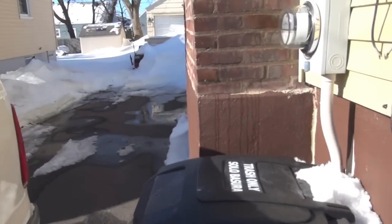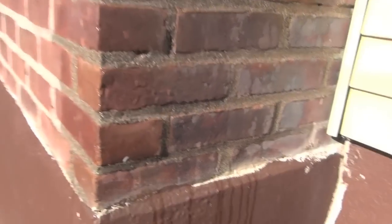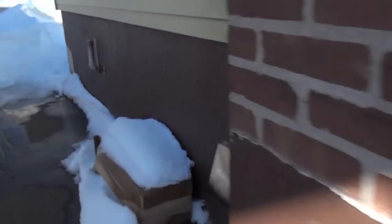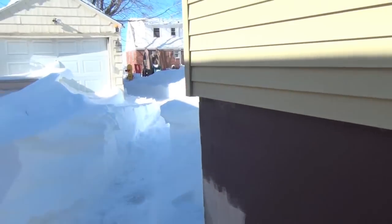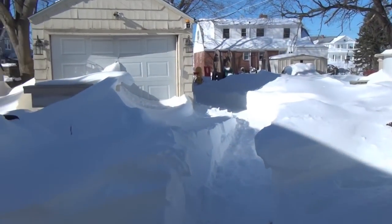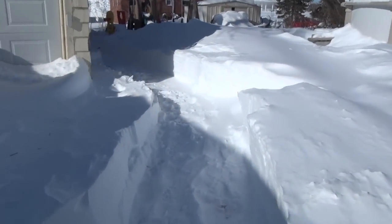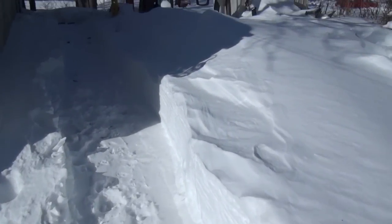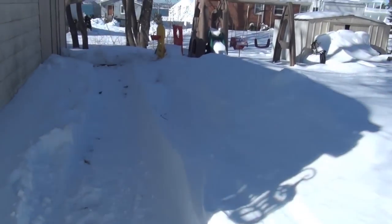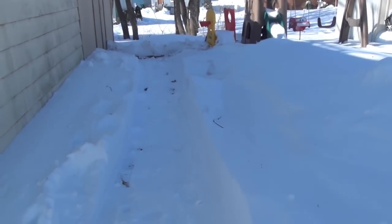Somebody's having some fun on a four-wheeler — I wish I could. I can't get into my garage, guys — as you can see my garage is snowed in. So I'm going to make the trek back here and grab the old Cub Cadet out and do some snow blowing. Got some pretty good tracks here.